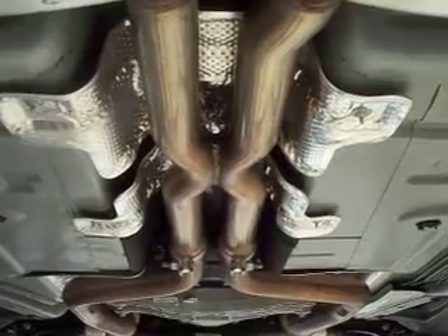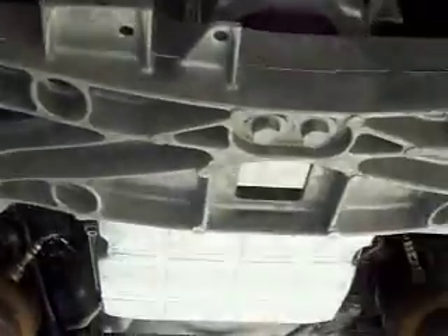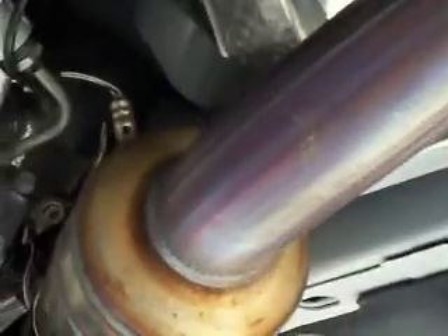And then we pan forward — you can see the X-pipe, which is nice. There's a nice beefy cast transmission tunnel. A couple of huge catalytic converters.